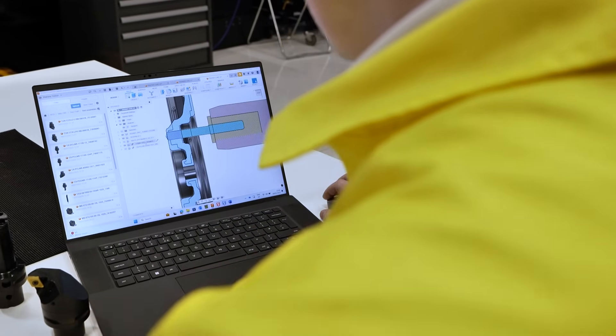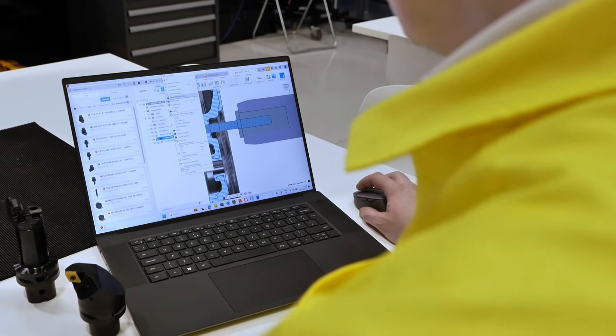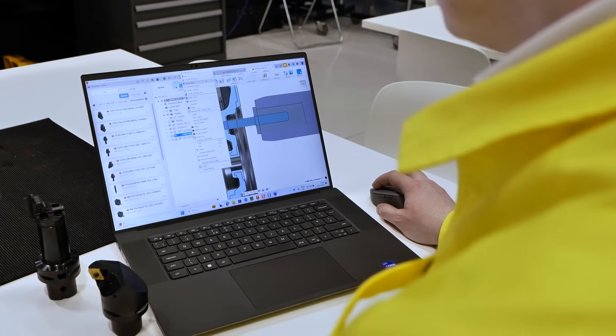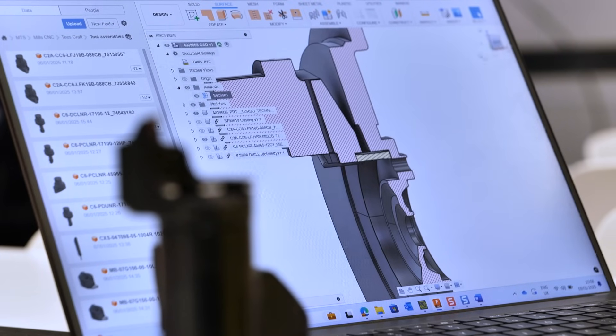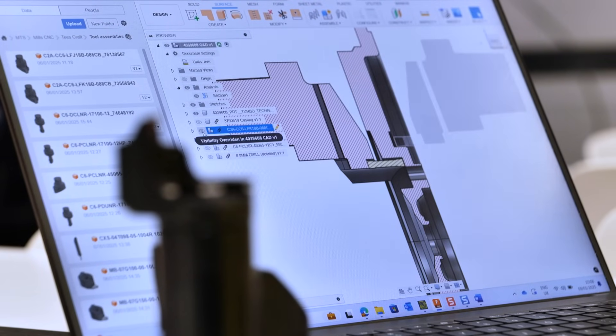What we do is typically work with our machine tool partners to deliver successful tooling outcomes for projects or turnkey projects where an end customer may want a new machine along with the tooling package. This might be an existing component where the customer is looking for new innovative ways to machine it, or it could be a completely new component where the customer may not have the in-house resources or time to tackle it themselves. So we work with the machine tool partners to deliver the best possible tooling solutions.